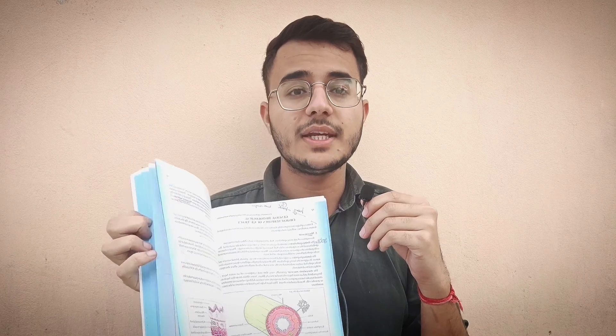Now moving on to veterinary anatomy, which is one of the most difficult subjects in my opinion. Our whole batch and our seniors have referred to a single book: RK Gosh. It is the veterinary equivalent of BD Chaurasia for human anatomy. This book has two volumes — one for systemic and gross anatomy, which is colorful with lots of diagrams, and a second volume covering veterinary histology and embryology, also very colorful with many diagrams.